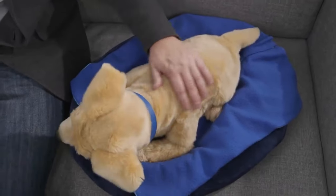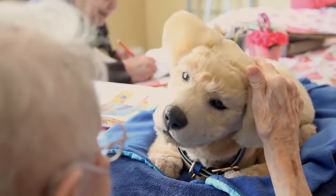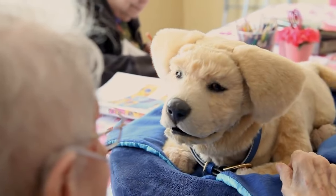Jenny is covered with touch sensors. This allows her to feel where and how she is being touched and to behave accordingly. Jenny responds to voice commands — for example, "Jenny, want a treat?"